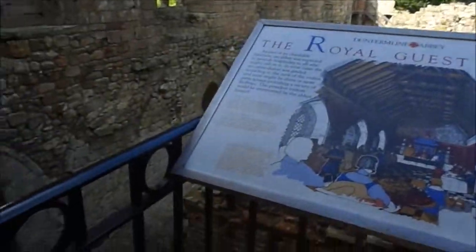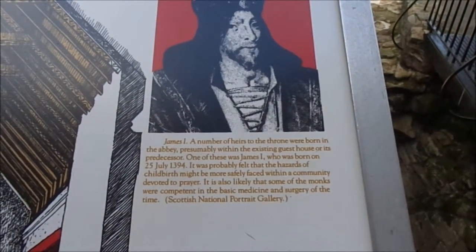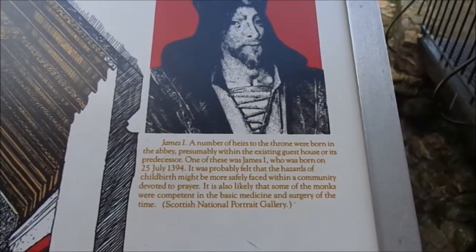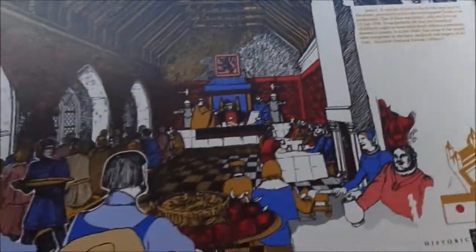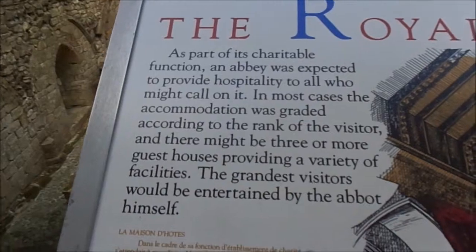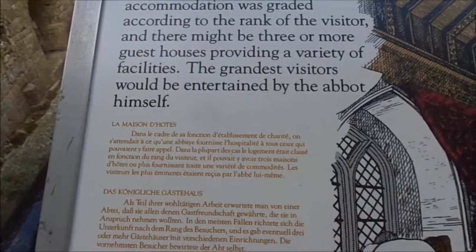So David I was quite important. The royal guest house — James I and a number of heirs to the throne were born in the abbey, presumably within the existing guest house or its predecessor. James I was born on the 25th of July 1394. So this is the guest house. An abbey was expected to provide hospitality to all who might call on it, and the grandest visitors would be entertained by the abbot himself.